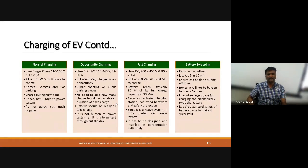Battery swapping means replacing a drained battery with a fully charged one, similar to swapping cooking gas cylinders. The swapping process only takes 5 to 10 minutes, making it very efficient. However, it requires large space for charging and mechanical systems for swapping. Additionally, battery swapping requires standardization of battery packs.